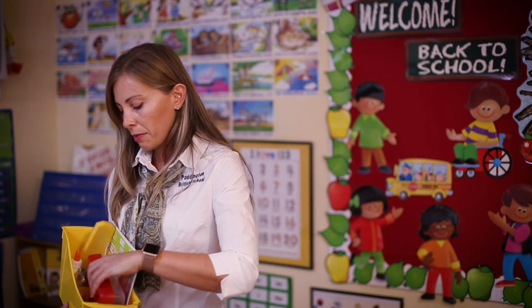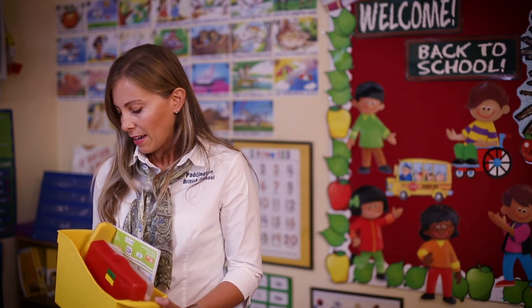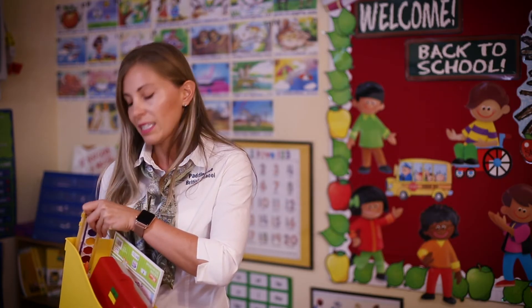Each of you will have your own pencil box with lots of different things in there, so you will be able to use it and color and cut. We will have a lot of art projects, and we will have fun.